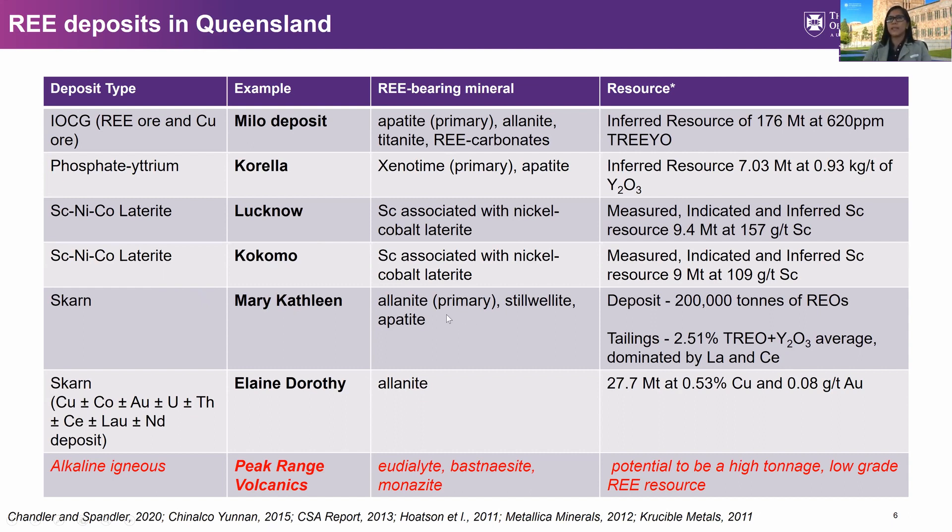The Aline Dorothy is a multi-element skarn deposit south of Mary Kathleen, sharing many similar characteristics with its primary rare earth bearing mineral being allanite. Also listed is Peak Range Volcanics, which is not yet defined as a resource but has the potential to be a high-tonnage, low-grade rare earth resource. There are not yet many studies conducted in this area — the information we have comes from the work of Ross and Carl, who will be presenting on this area later.